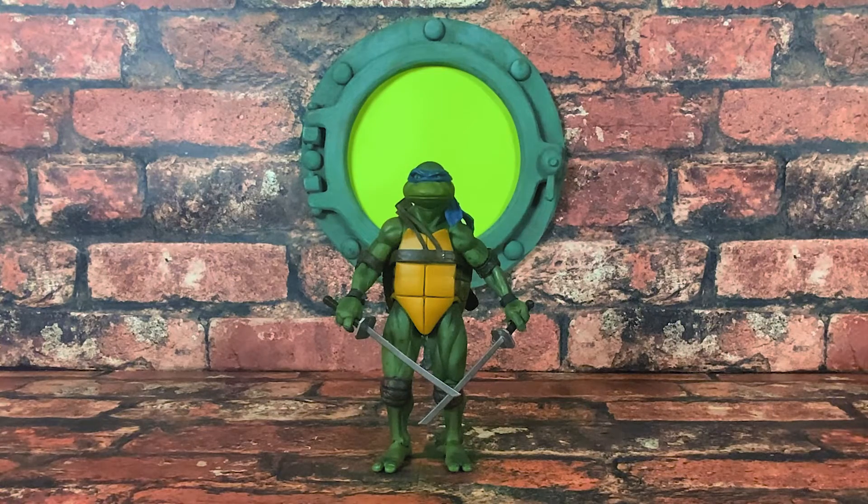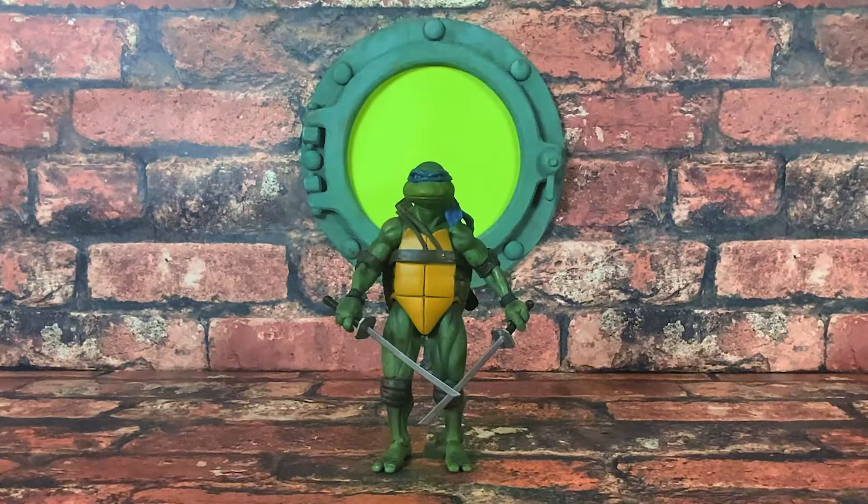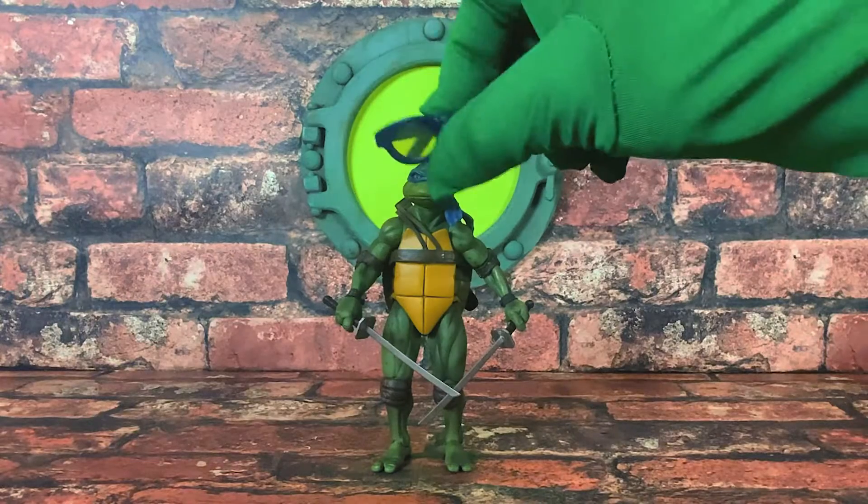What's up guys, this is TurtleFan90 and I'm going to show you guys the brand new Tommy Hilfiger collaboration with NECA Turtles. This is the Back to Work Special Edition.